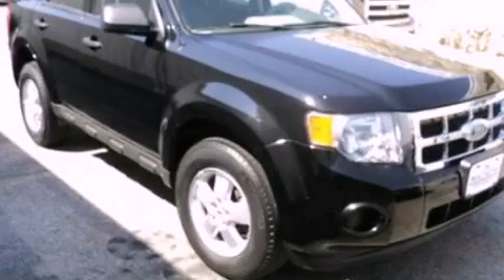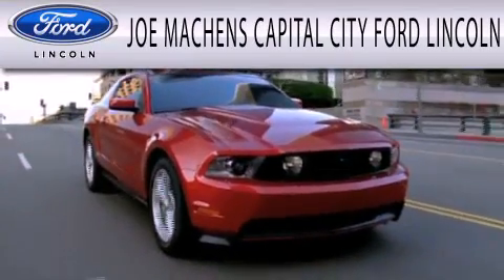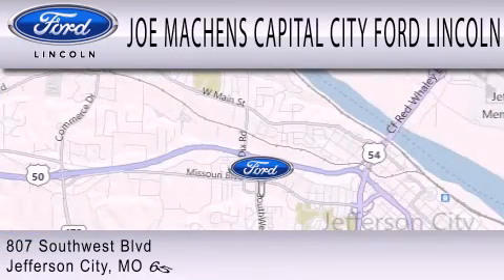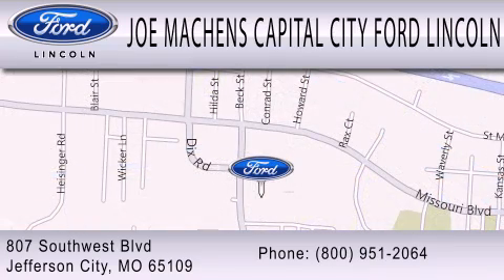Call or visit us right now and arrange your test drive today. Joe Mockens Capital City Ford Lincoln is dedicated to doing everything possible to ensure the experience you have selecting your next vehicle is as pleasant as possible. We are located at 807 Southwest Boulevard in Jefferson City.